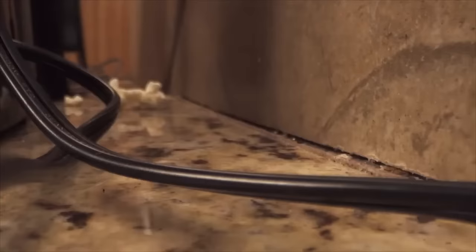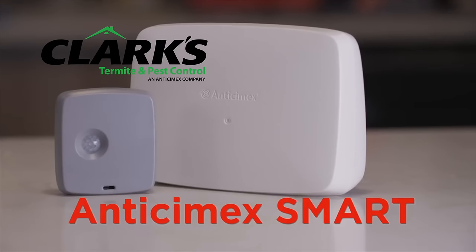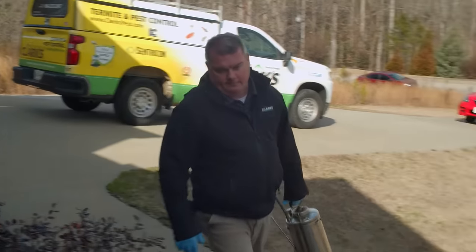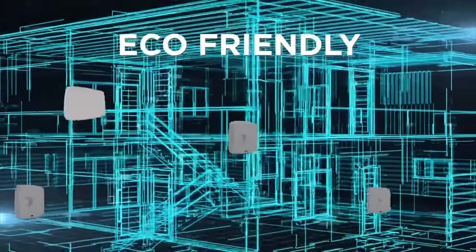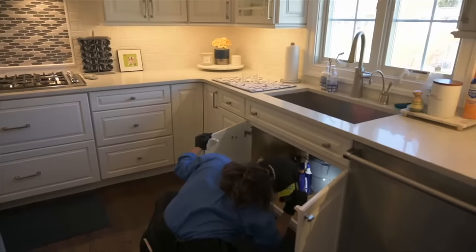Rodents can easily sneak into your home undetected. With the Antisemex smart system from Clark's Termite and Pest Control, we'll know they're there before you. Clark's technicians strategically place eco-friendly infrared sensors in a digital wireless network throughout your home to monitor for rodents.